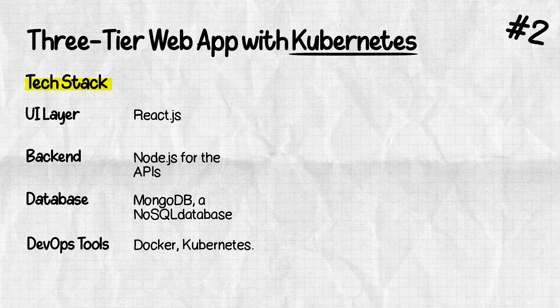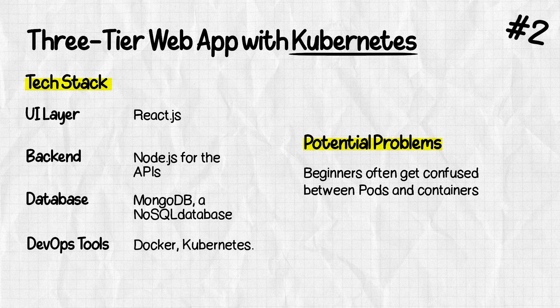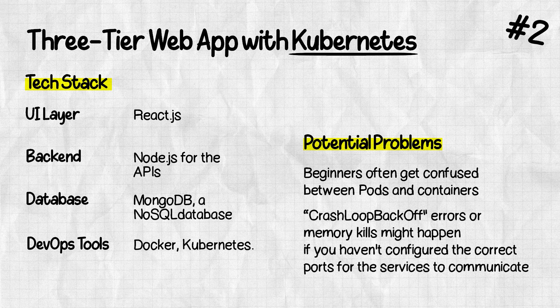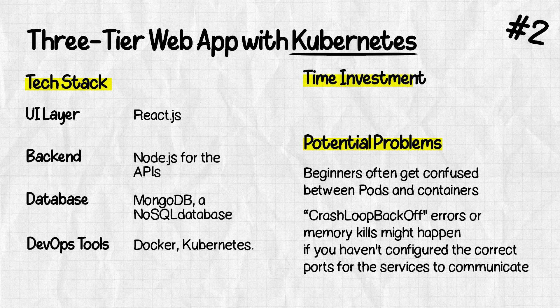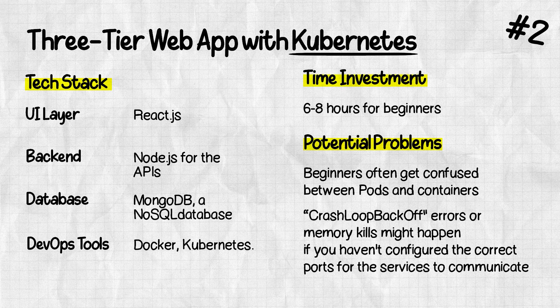There will be some gotchas here too. Check that you've configured the right ports, otherwise you may see crash-loop backoff errors, memory kills, etc. Be patient and check GitHub issues if you encounter problems. Time investment should be six to eight hours to get the whole application ready if you're a beginner, provided you understand the other services and tools. Use your favorite cloud provider — free credits are available.